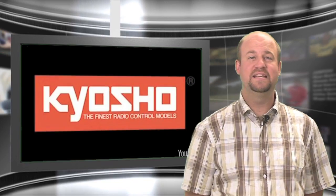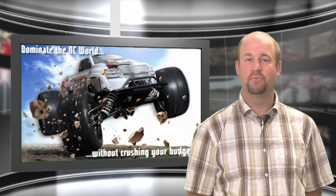Check out Kyosho's new DMT VE electric monster truck. The DMT is completely ready to run with Team Orion's Vortex 2100KV brushless motor and 10MT electronic speed control. This monster truck is outfitted with fluid-filled shocks, a factory painted body, and is ready to bash once you add your choice of battery.